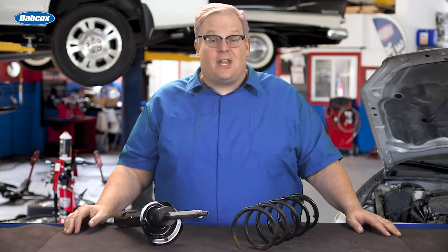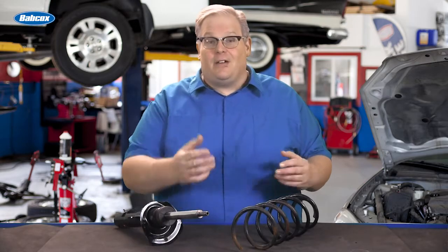What can the outside edge of a tire tell you about the condition of the struts and springs on a vehicle? Well, we're going to find out next.